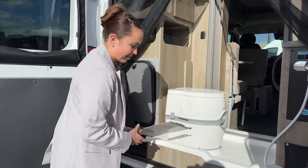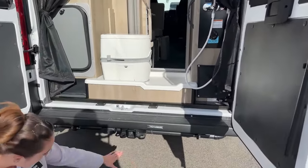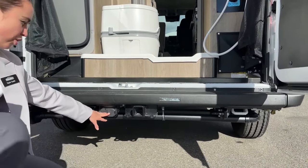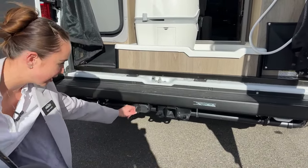Now that they put the propane tank and the water tanks inside, you get a lot more clearance underneath. And then you have your towing hitch here, your seven-way connector for a tow vehicle and the braking system.